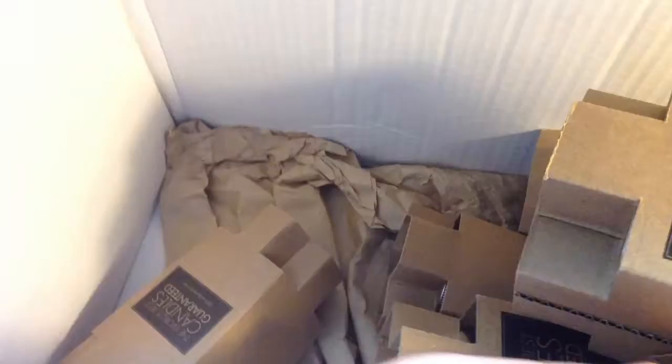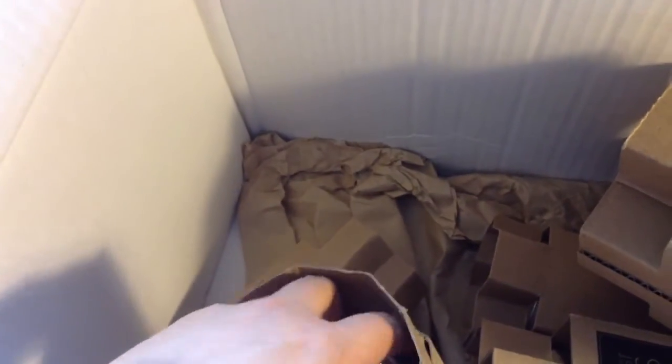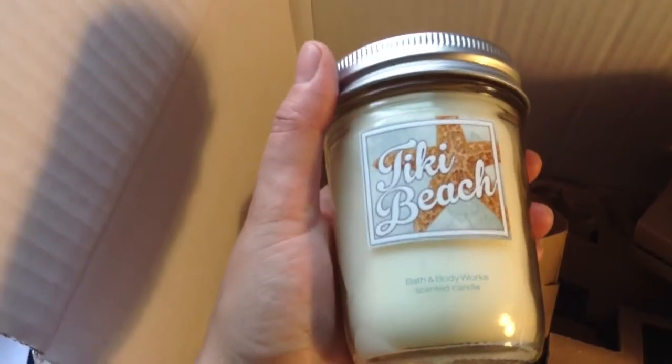Next one is Oceanside. And most of my candles are the ones in the mason jar. I feel they actually — because the smell is not that strong, I believe, and they last just as long as the bigger one.